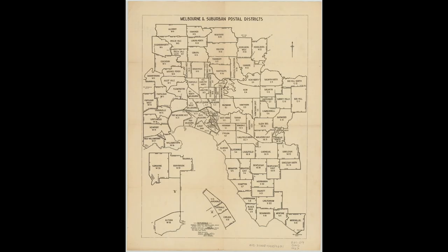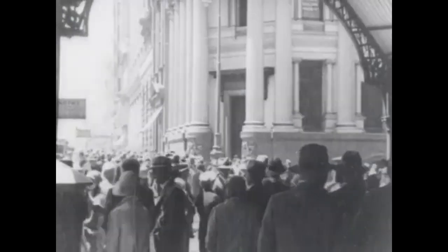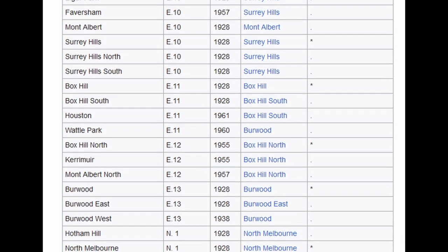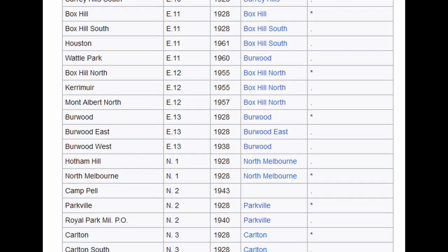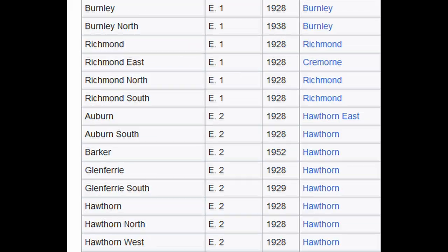Ninety-nine of these were initially created across the city, with many places that today are considered as separate suburbs sharing a single district. For example, Burwood and Burwood East. This system was in place for many decades, but it did begin to encounter some problems as the city rapidly expanded. Because there was a lot of overlap between different suburbs in their distance and direction, it was sometimes hard to use because a single number had to be used across large areas, resulting in confusing situations where up to eight different suburbs shared the same postal district.